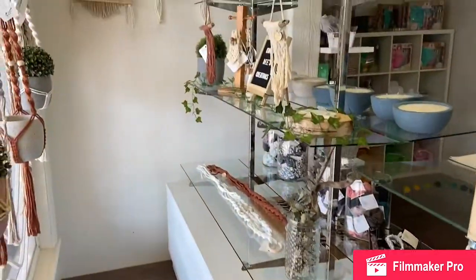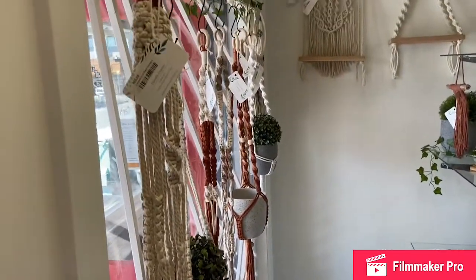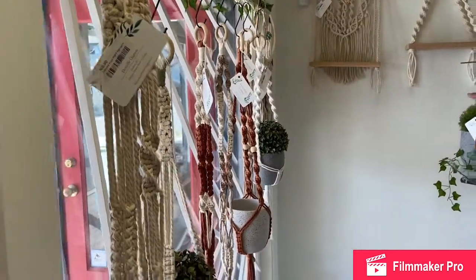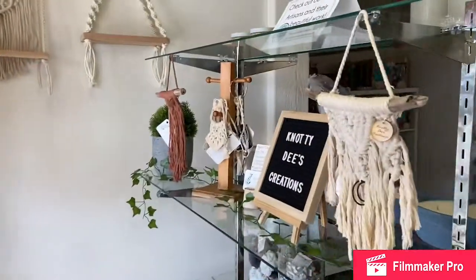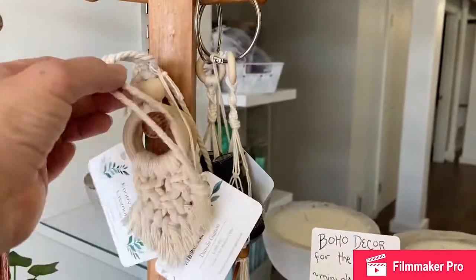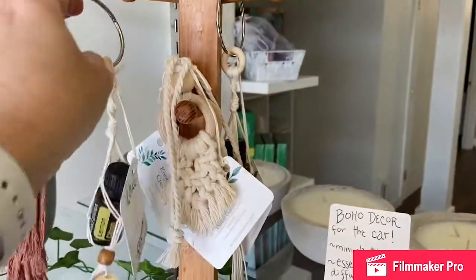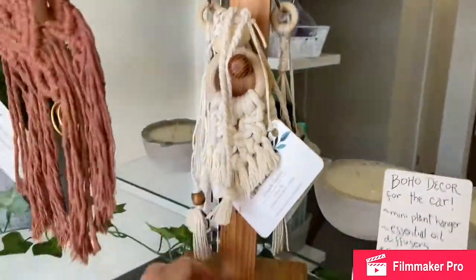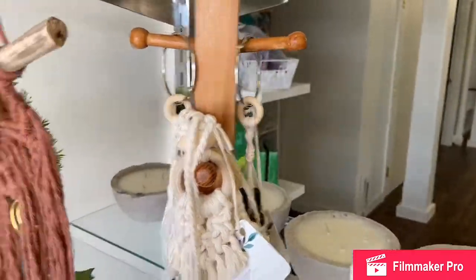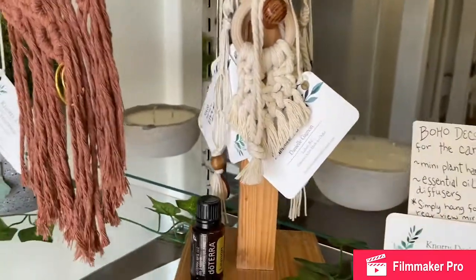We've also got Naughty D's Creations. She is making some macrame plant hangers and wall hangings, as well as super cute key chains and decor for your rearview mirror. We've got these lovely air fresheners for your car.